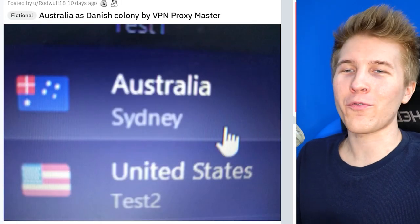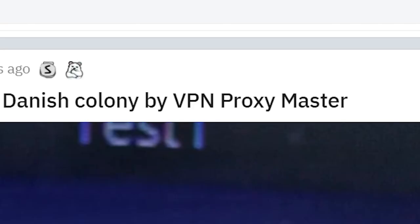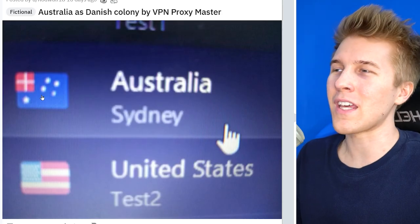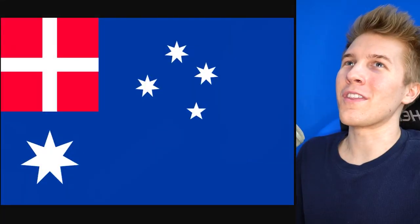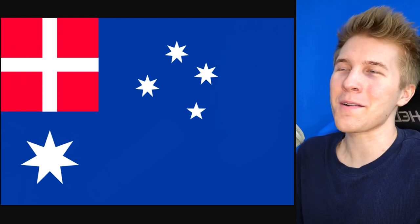I didn't know there were this many people offering a new flag for Australia — this is very kind. This VPN proxy master is proposing a weird Australian-Danish colony design. Are they advocating for Denmark to come and colonize Australia? What would Legoland do with a massive desert? The U.S. flag redesign is pretty interesting too, with all of the stars but only some of the stripes. I really love when designers do this — it happens so often, and I feel like they don't realize just how different a creation they make when they do it.